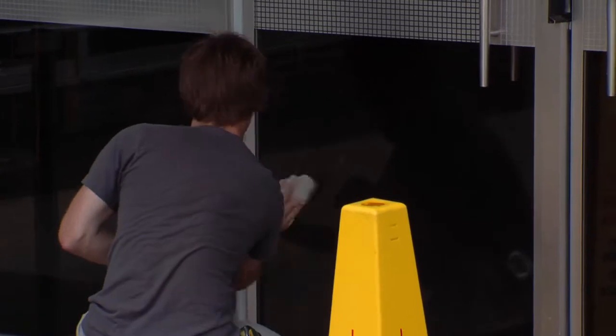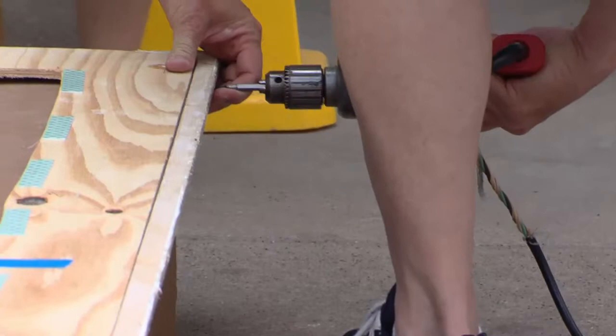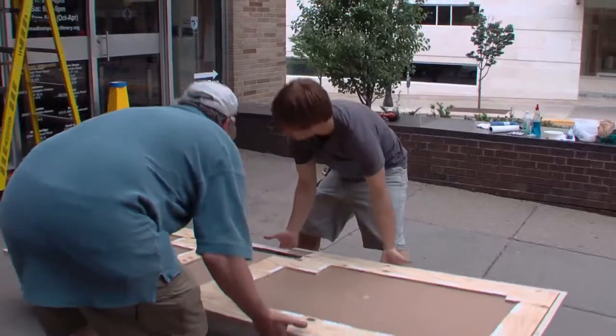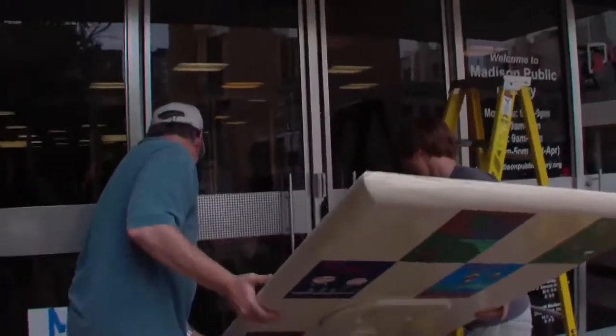It's covering the front entrance door of the library. It's still going to be usable. One person said: "That's not art, that's obstructiveness." But I disagree with them — we can still use this library with it covering the front entrance.